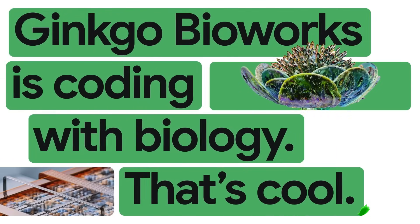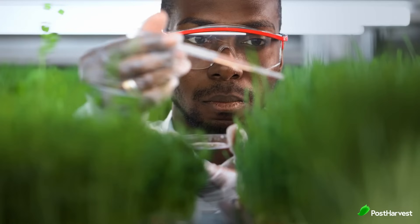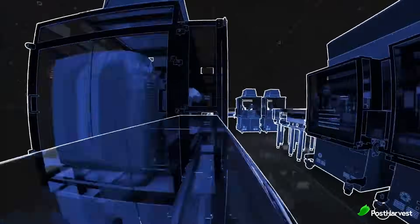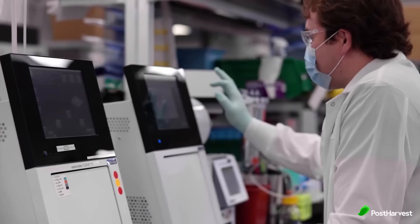In August 2023, Ginkgo Bioworks and Google Cloud announced a five-year strategic partnership that promises to be a game changer in the field of bioengineering, with the main focus to develop next-generation AI platforms for biological engineering and biosecurity. This partnership is a significant development that could have a major impact on the future of bioengineering and AI, and is a powerful example of how collaboration between different industries can lead to breakthroughs that benefit society as a whole.